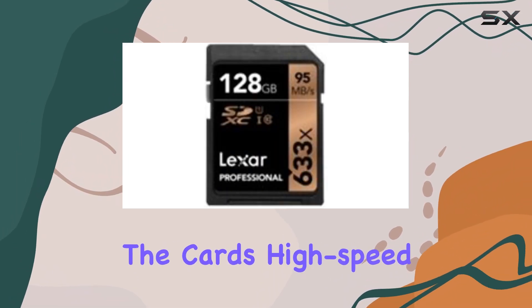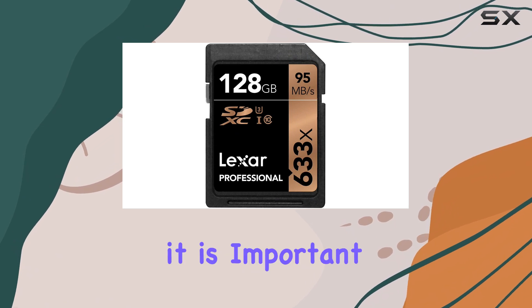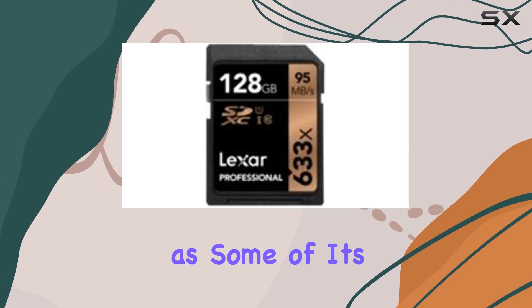The card's high-speed data transfer capabilities can accelerate your workflow, especially when dealing with large video files. However, it is important to note that this card is costlier than some budget options and may not be as easily available as some of its competitors.